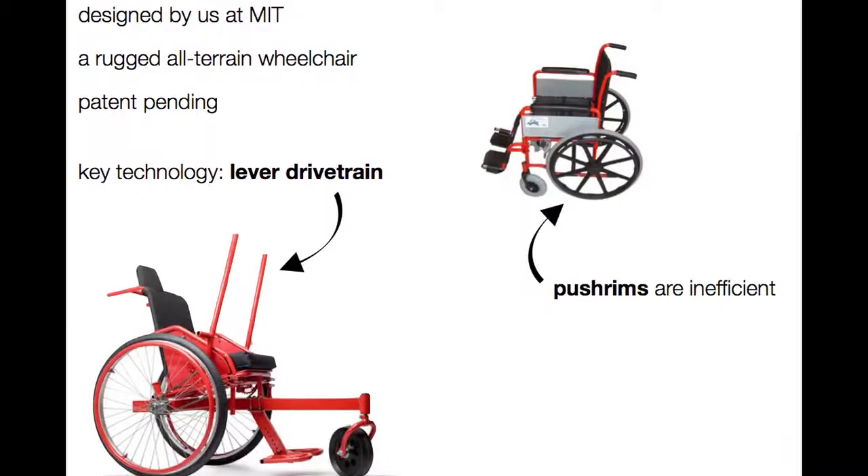Our primary product is the Leveraged Freedom Chair, which we designed while we were students at MIT. It's a rugged, all-terrain wheelchair designed specifically for the conditions people face in developing countries. Our key technology is our patent-pending lever drivetrain, which is more efficient as a propulsion system than push rims found on traditional wheelchairs.